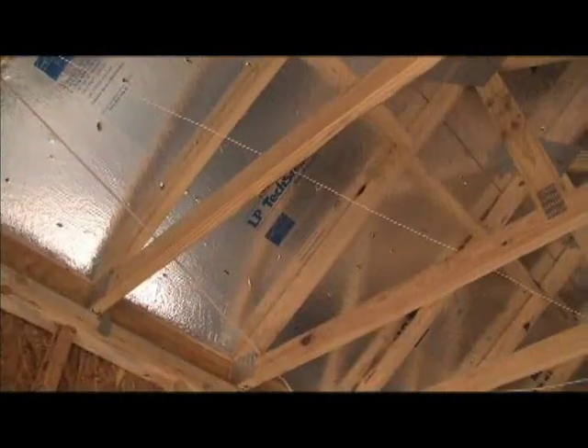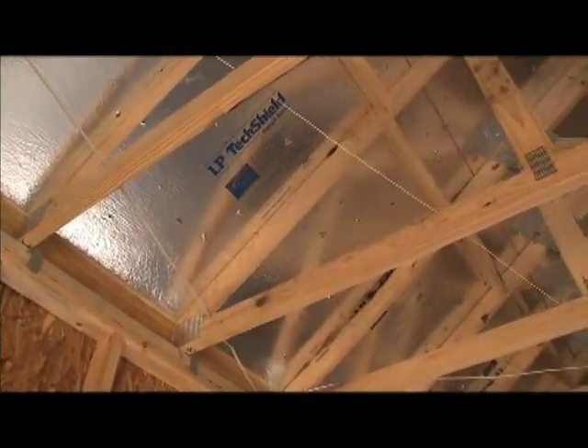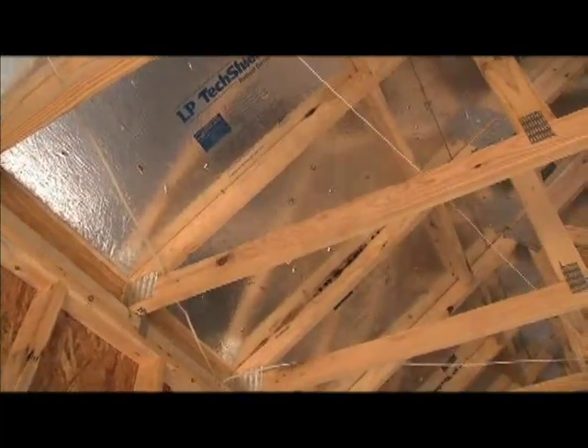When you want the greatest in energy efficiency and a more comfortable living environment for the homes you build or remodel, be sure to use LP TechShield Radiant Barrier Sheathing. It's the number one Radiant Barrier sheathing brand in the United States.